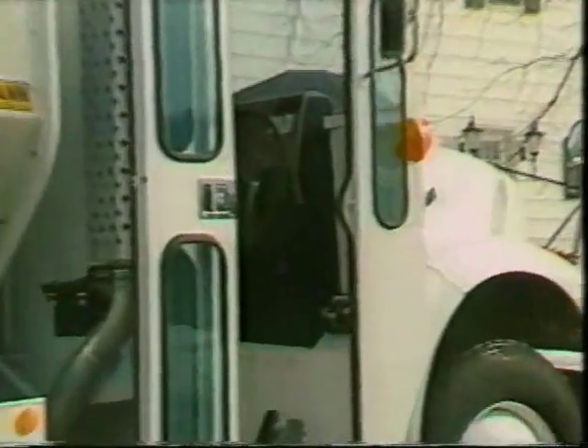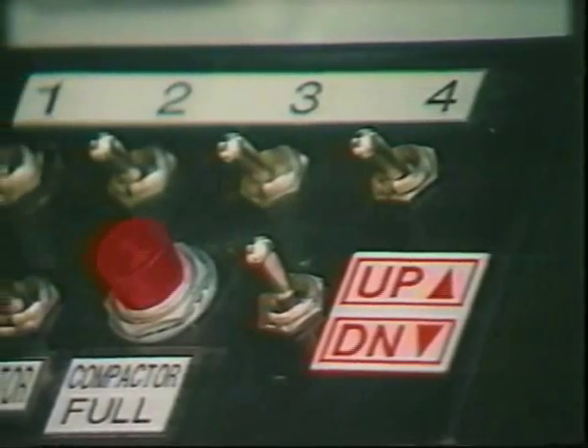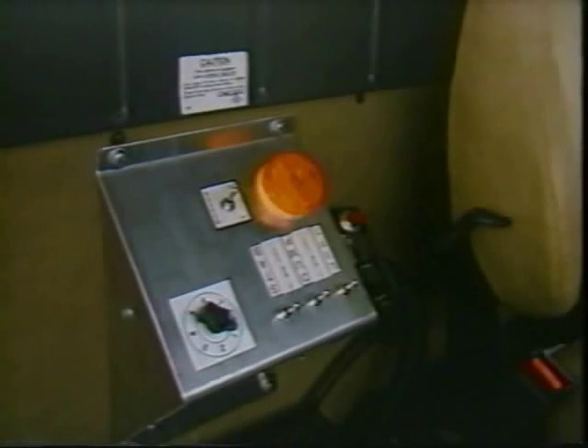Operational controls for the trough loader are mounted in the truck cab for safe yet convenient operation. Switches are included for the hoist, dump cylinders, stabilizers, hot-shift power takeoff or dry valve, beacon light, trough dumping, and optional compactor.